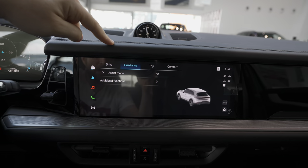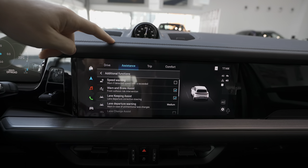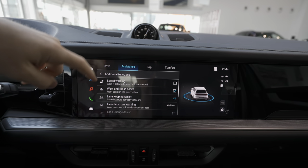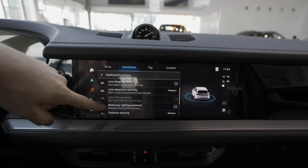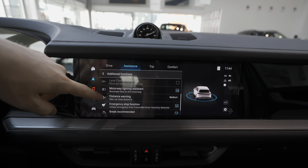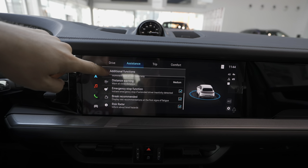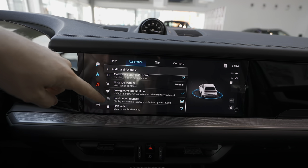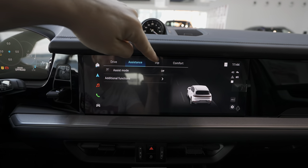In assistance systems you have additional functions: speed warning, warn and brake assist, lane keeping assist, lane departure warning, motorway lighting assist, distance warning, emergency stop function, brake recommendation, and risk radar. All those safety features are accessible here.